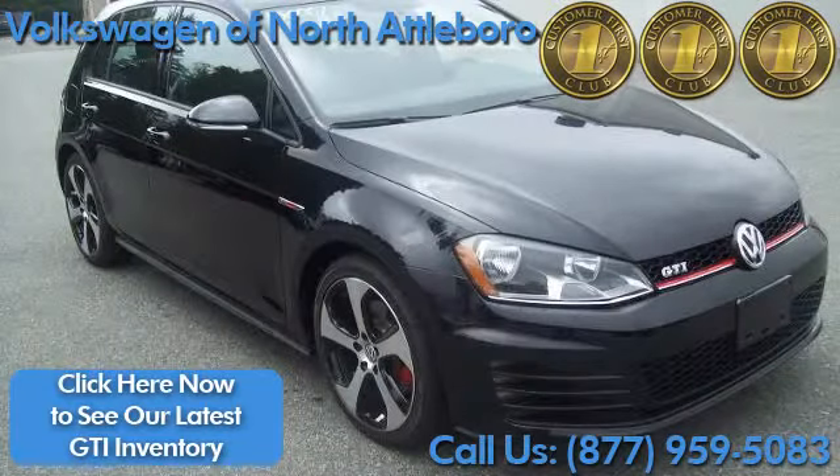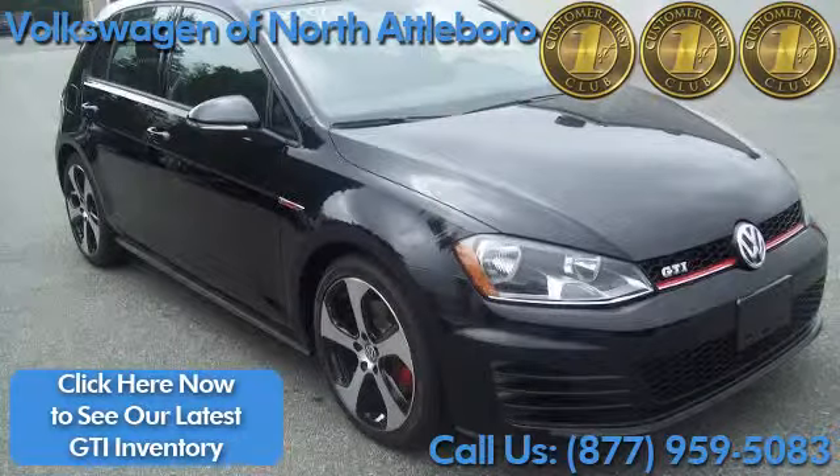Check out our latest inventory or call to schedule a test drive today. We'll see you then. Bye.